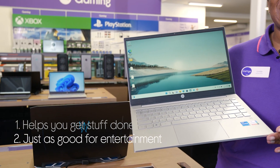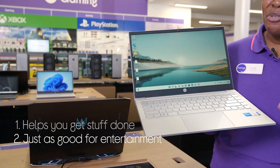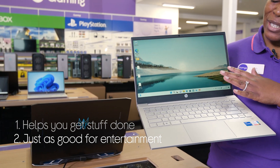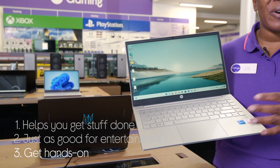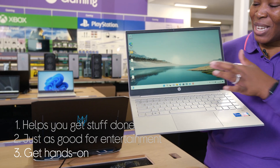It's just as good for entertainment as well, with a really detailed picture and rich sound from the Full HD screen and Bang & Olufsen speakers. And you can even get hands-on and draw, sketch, or jot down notes with the touch screen.